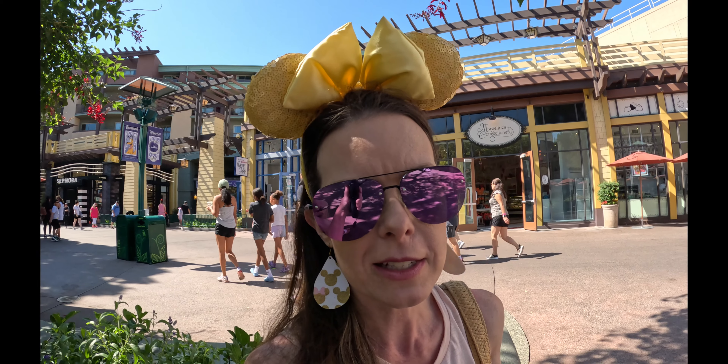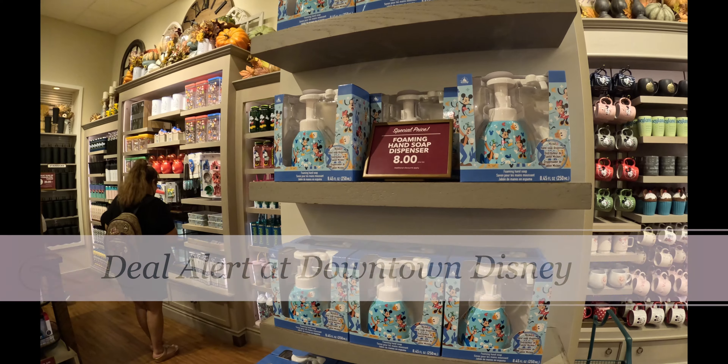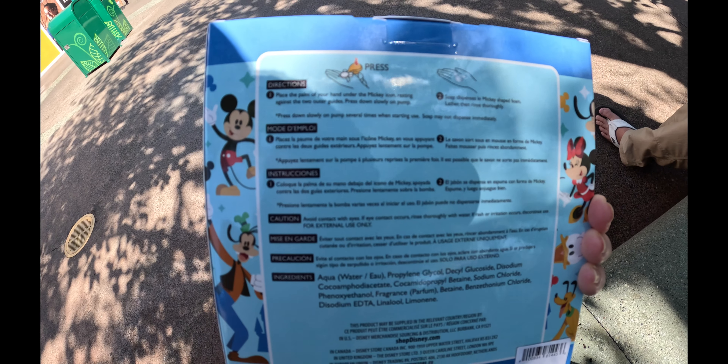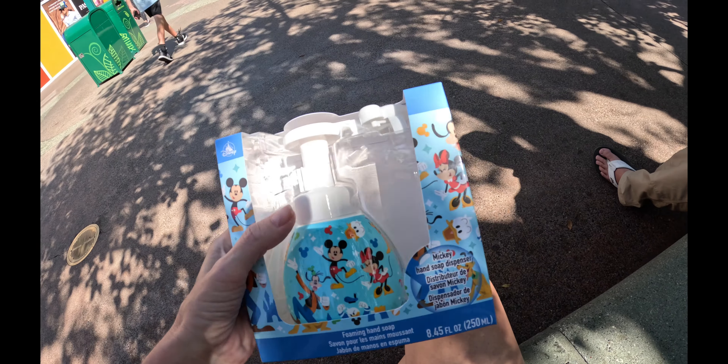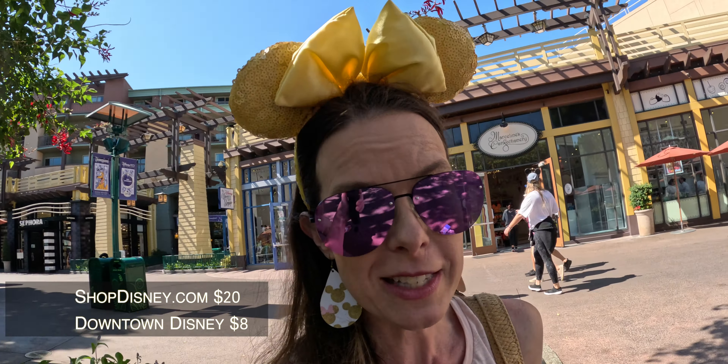So we were in the Disney Home Store and we picked up a few things that are on sale. There's this foaming hand soap that's supposed to make the soap in the shape of Mickey Mouse on your hand. But on ShopDisney these sell for $20.